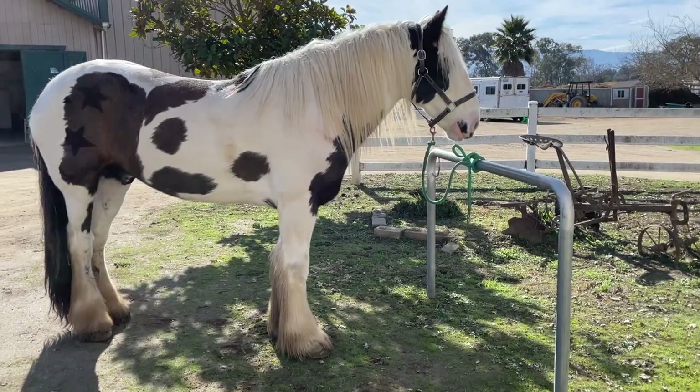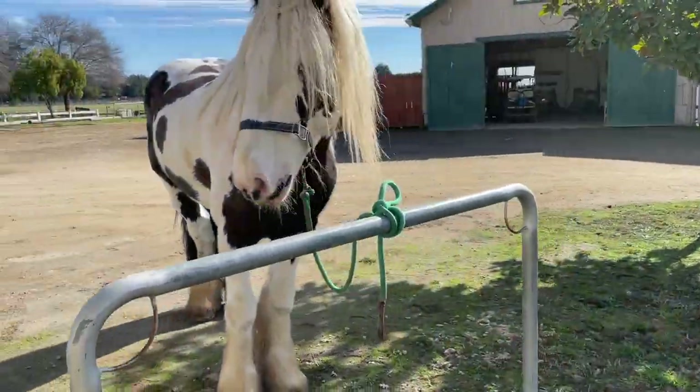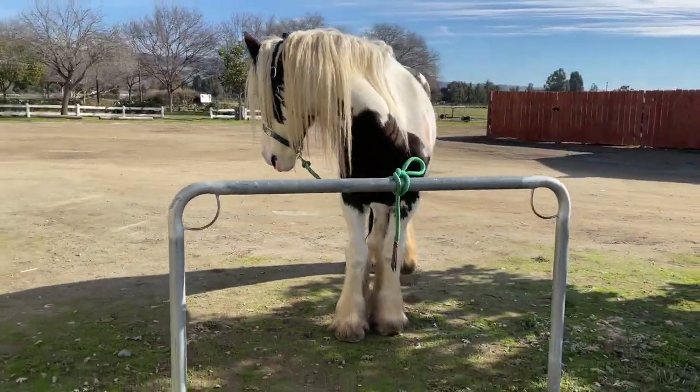A horse with great movement is super important, but there's also a good amount of time on trail rides and horse camping where my horse needs to stand quietly — whether tied to the trailer or to a hitching post out on trail. It's also really important that he's willing to stand for the farrier and the vet without any problems.